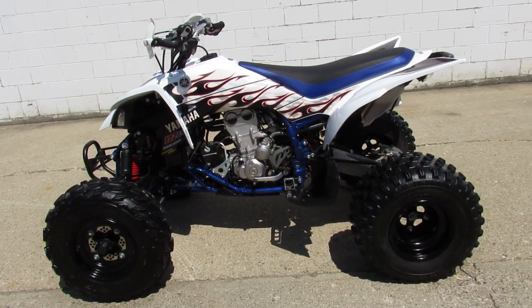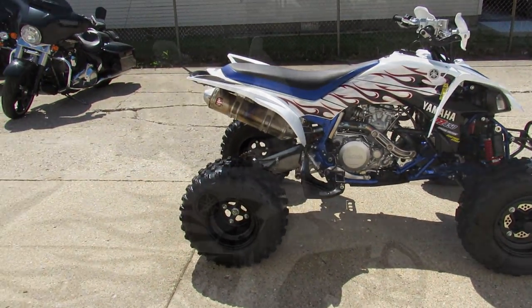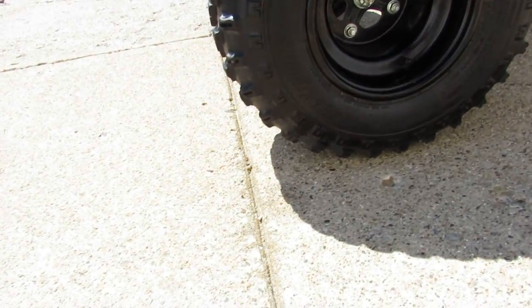Hey guys, approvalpowersports.com here. We got ourselves a used quad — it's a 2007 YFZ 450R for sale with less than 20 hours on it. It's perfect all the way around, a 10 out of 10. It's a limited edition 450R.